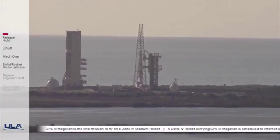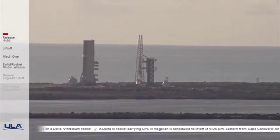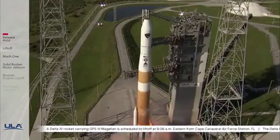T-minus 10, 9, 8, 7, 6, 5, 4, 3, 2, we have ignition.